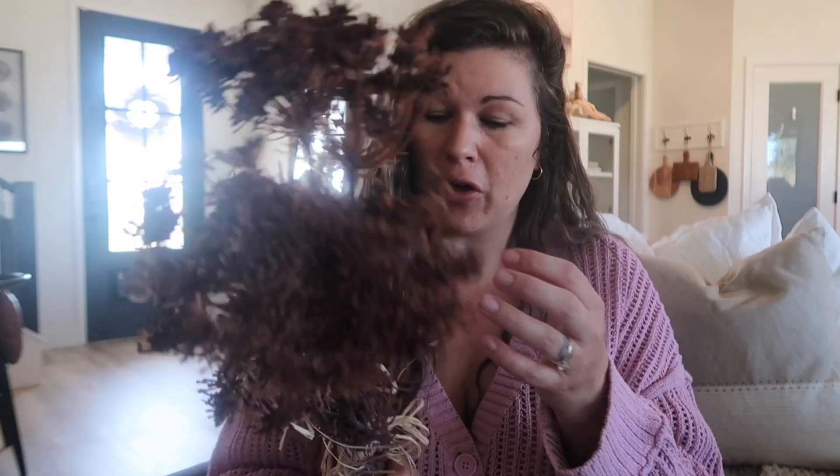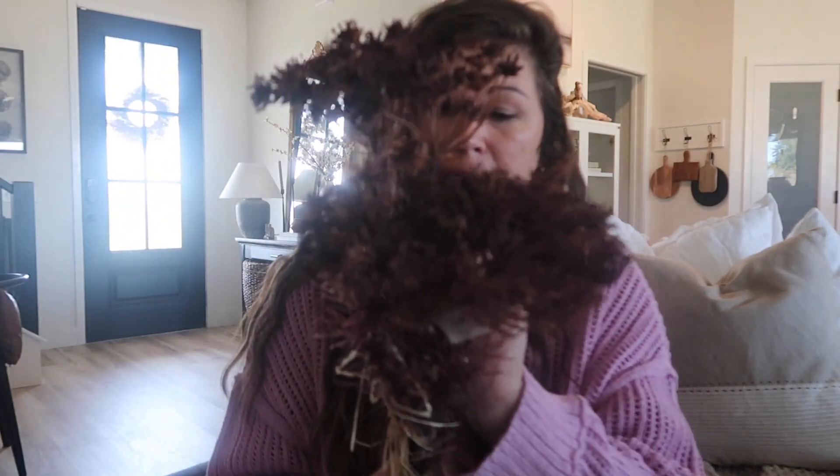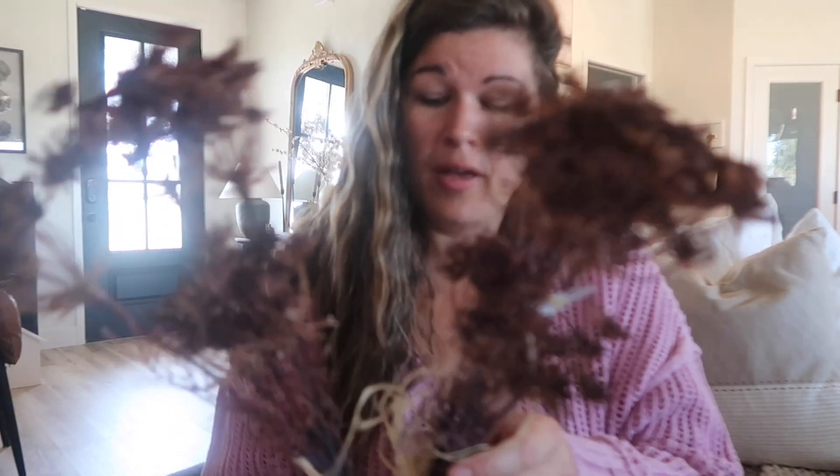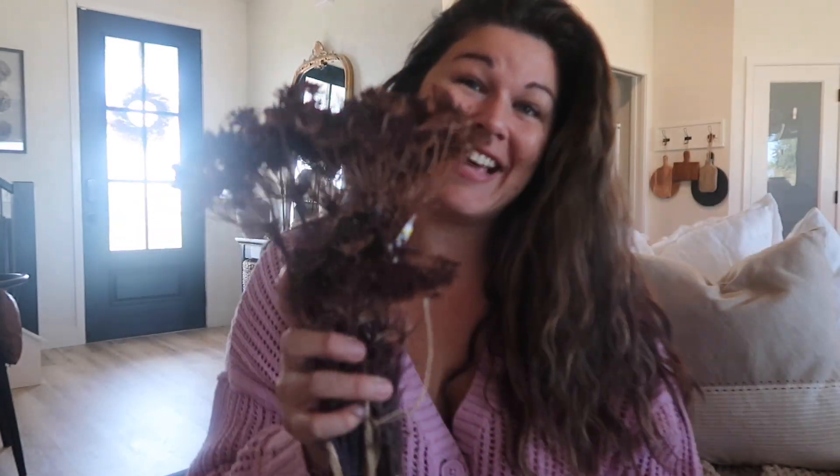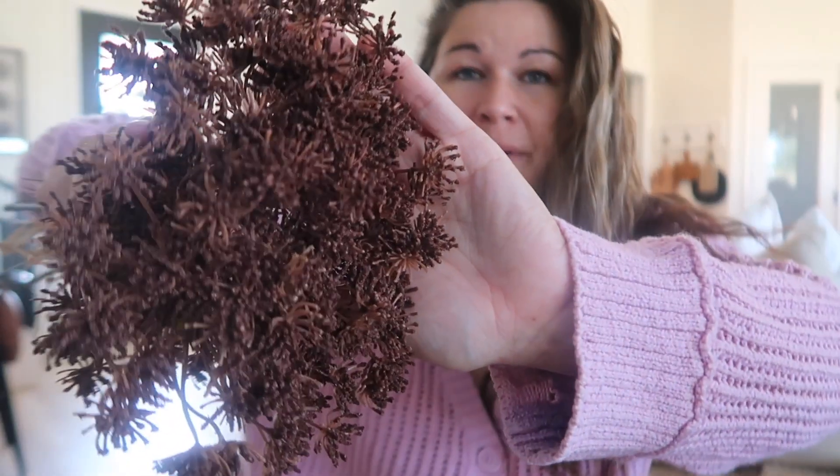I was walking through Target and I saw these fall stems on clearance for half off - they ended up being $6.49. If you're going with a brown or natural theme, I wouldn't be afraid to keep back some of your things used for fall. You could definitely reuse those things and get a lot of use out of them. I can't wait to put these in some kind of vase.